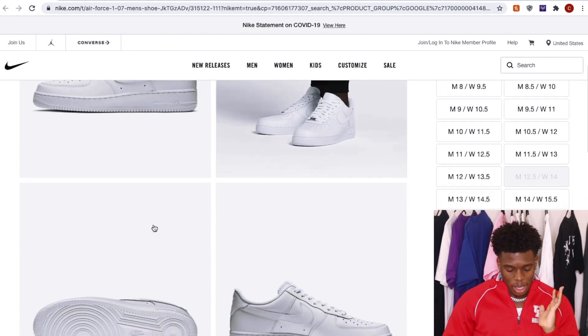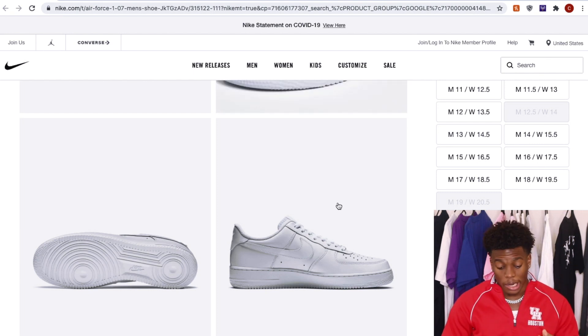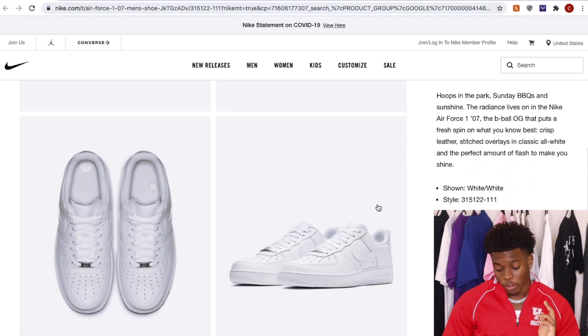As we can look at the images, it's just so versatile. You can get these customized, rock them with any fit — dress them up, dress them down. Essentially, this is a must-have for back to school for each and every single one of you guys. You've got to go ahead and get your hands on some Nike Air Force 1s.